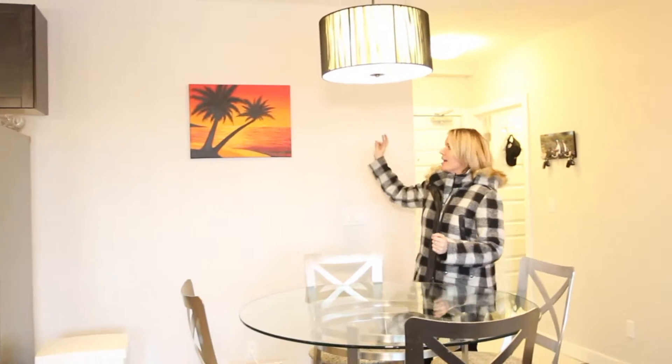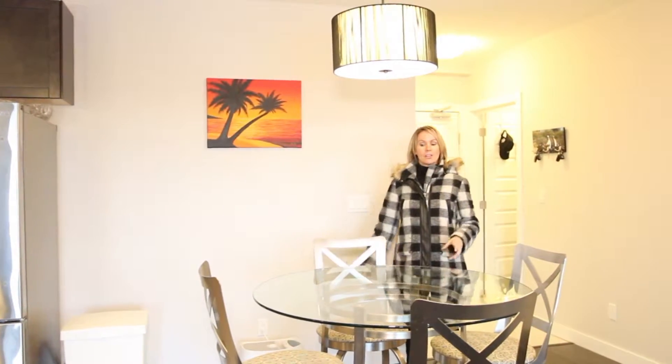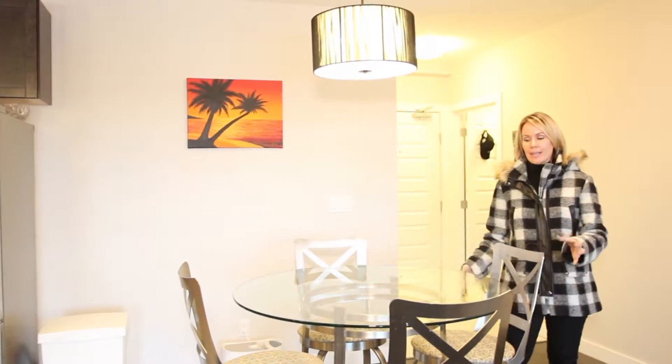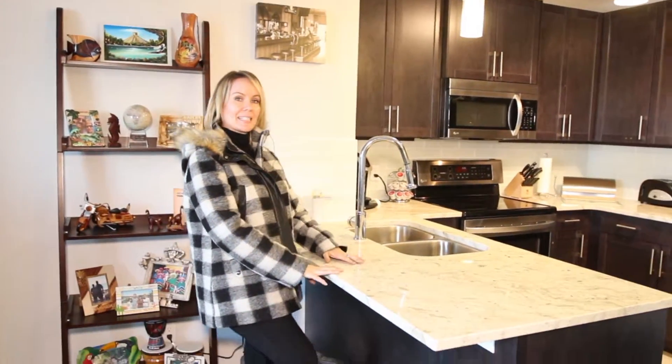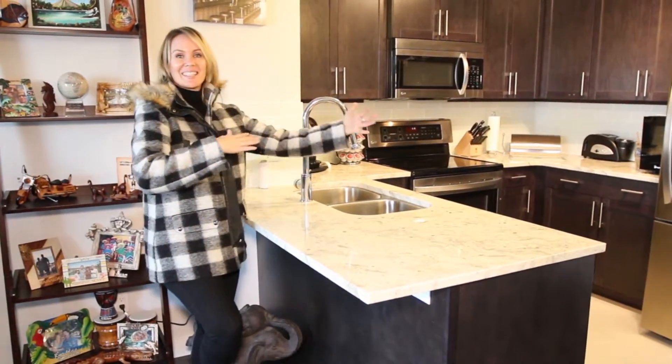Number three, you have a wonderful big dining space. You could fit a nice big cabinet here, and you have room for a large or a smaller table. This is lovely, and you also have room here to put some stools or some cute chairs and sit and converse — nice and open.